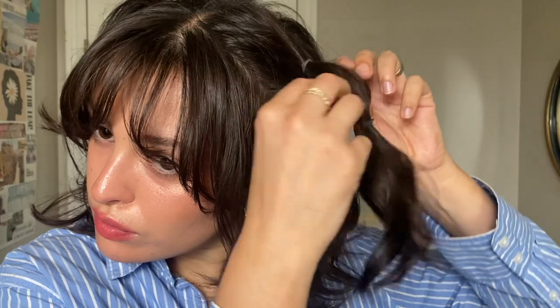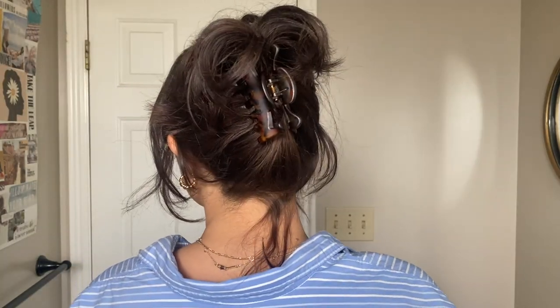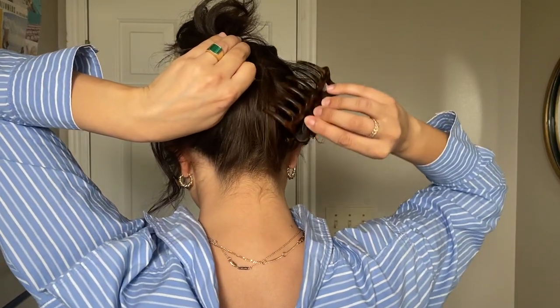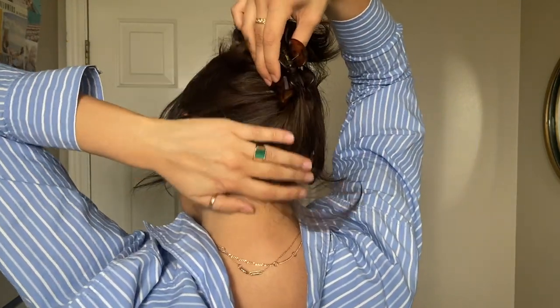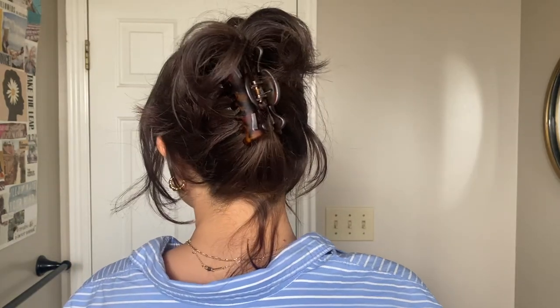If I was going to Coachella or any festival, I would probably wear bubble braids. With short hair, we just make do — I do two on the top. For the next look, it's super easy: just a claw clip. I grab all the hair I plan on putting up, twist it, and secure it with the clip. Pieces will fall out and I'm okay with that — it's just easier to be messy than put together.